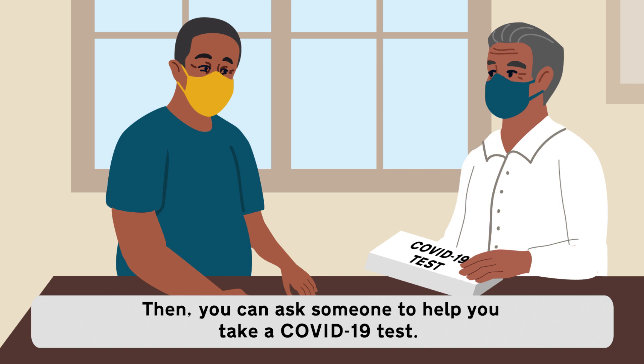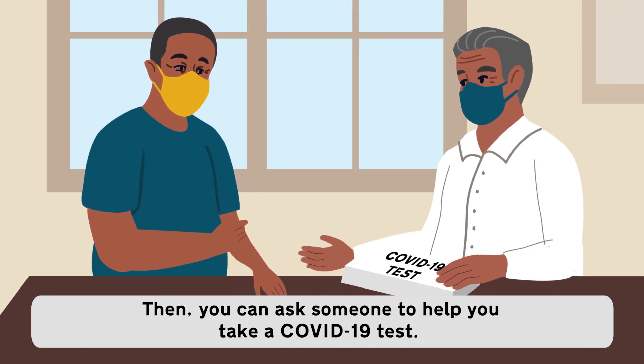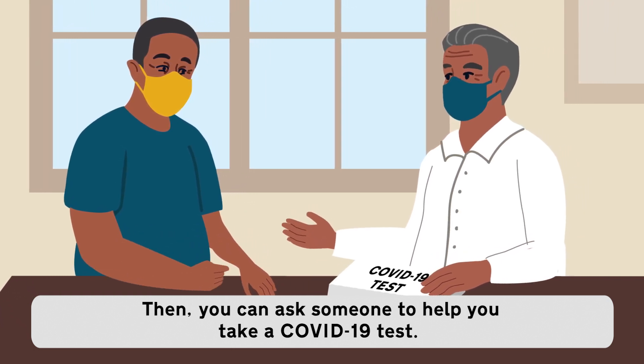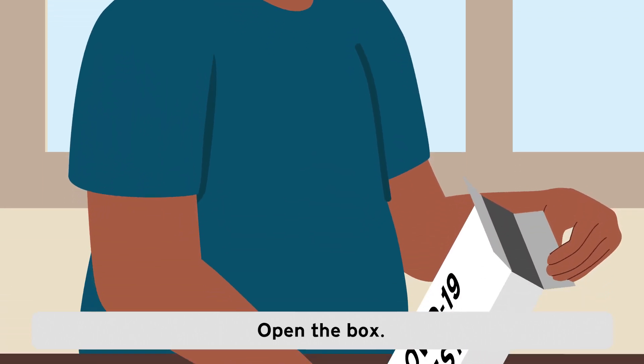Dad shows Daniel a COVID-19 test. Then, you can ask someone to help you take a COVID-19 test. Daniel opens the COVID-19 test box. Open the box.